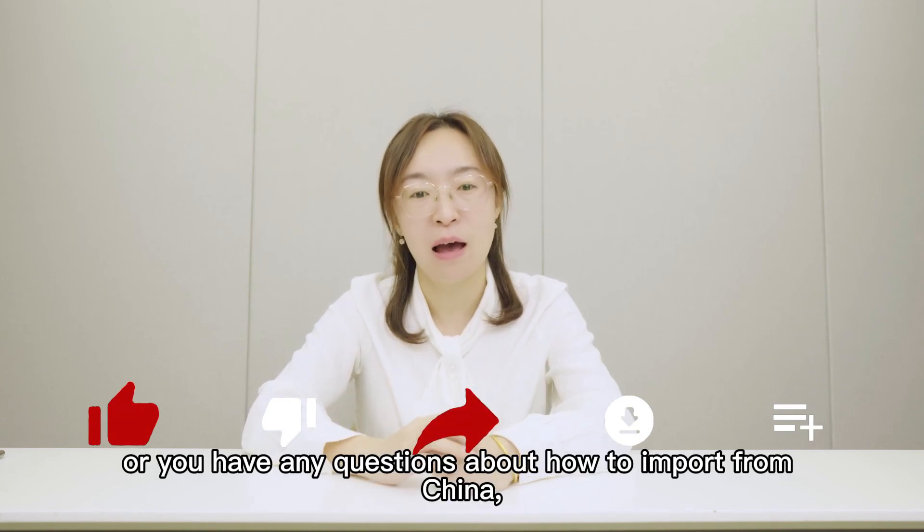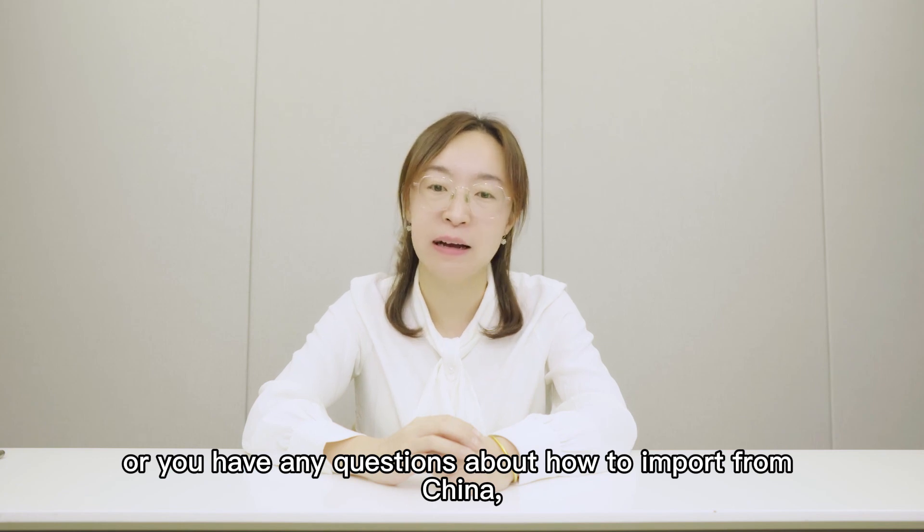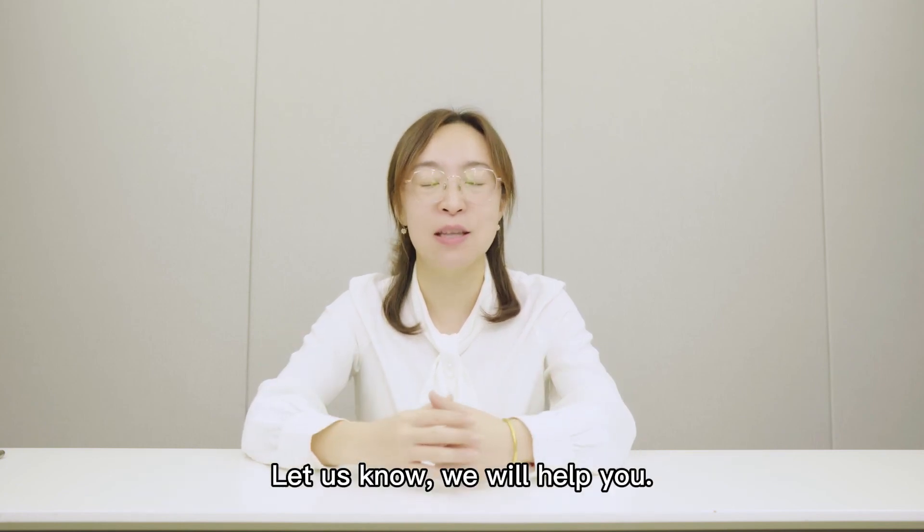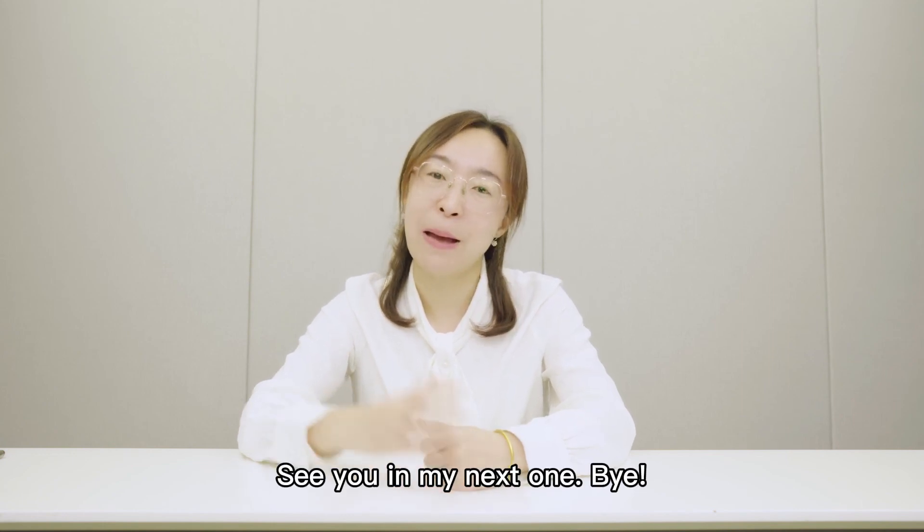If you have any questions about how to import from China, leave your comments below and let us know — we will help you. See you in my next one, bye!